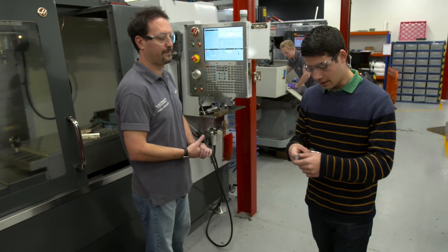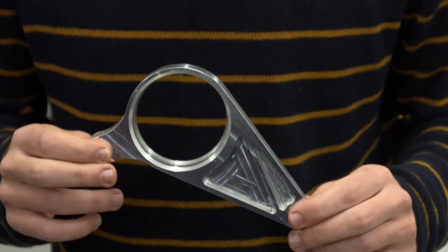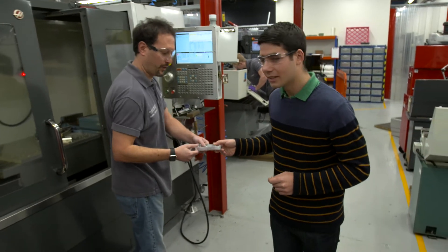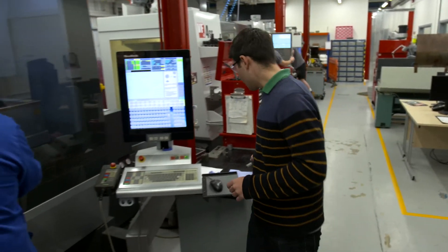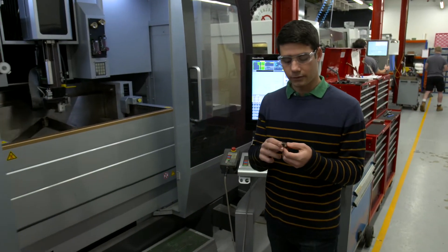This CNC is able to produce very complex components. For example, in this case we have a part for the Formula Student car that we are part of. We also have wire EDMs, which are able to produce very intricate and very accurate 2D profiles, as you can see here.